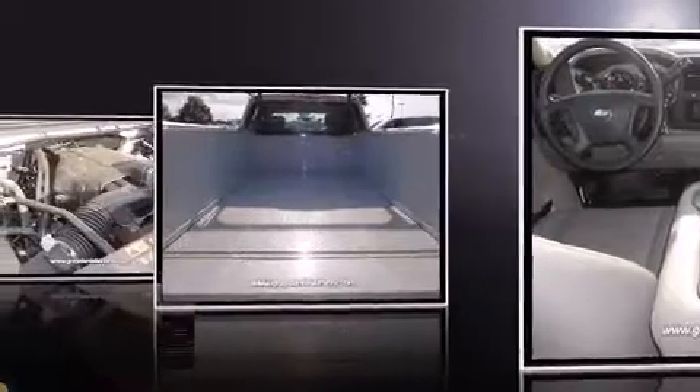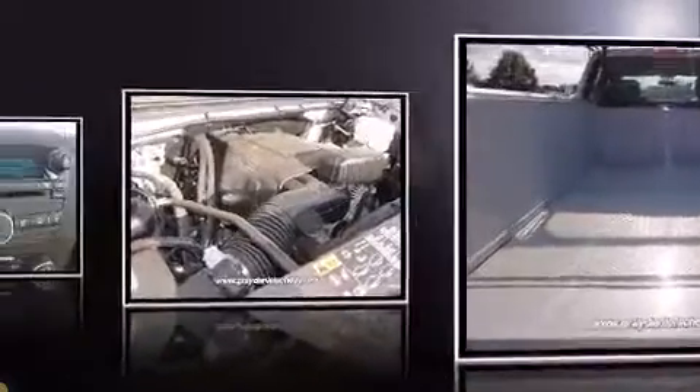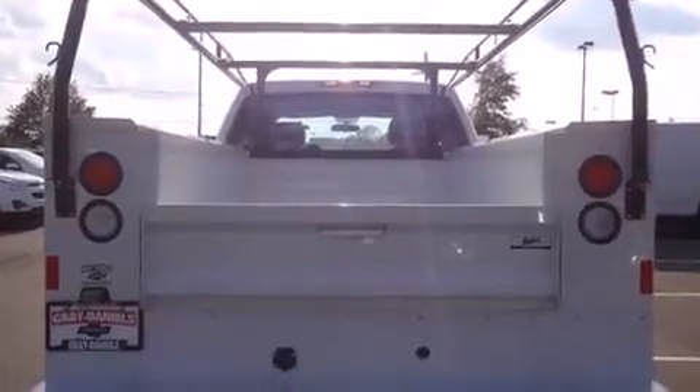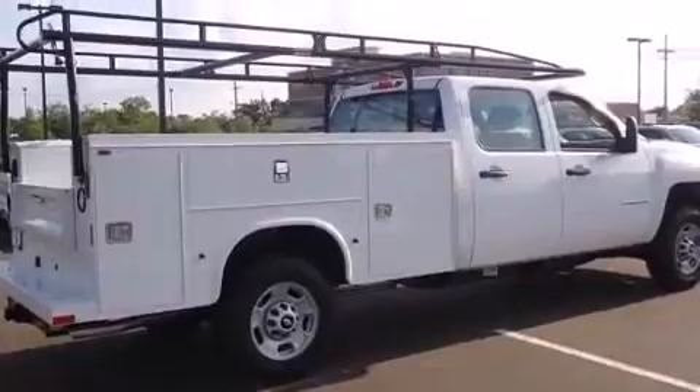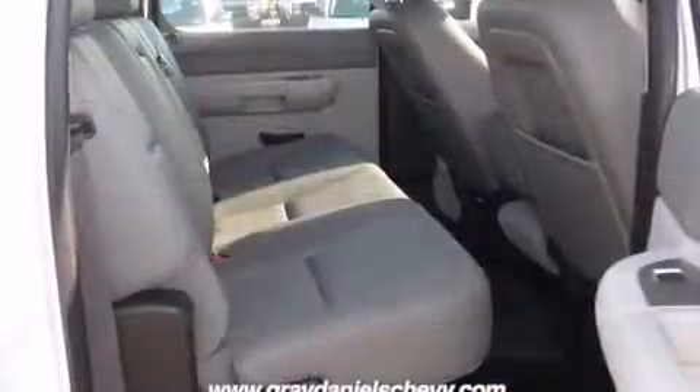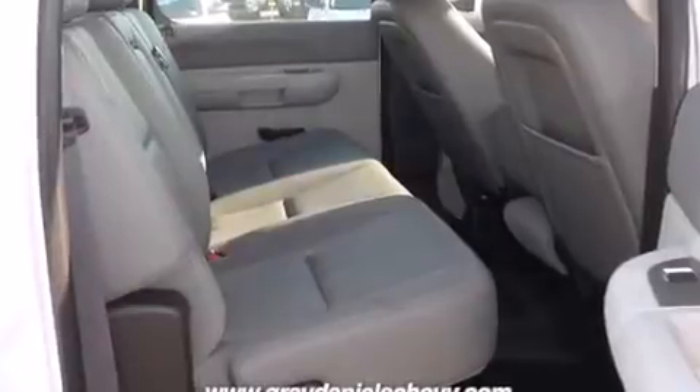Chevrolet infused the interior with top-shelf amenities such as delay-off headlights, front and rear reading lights, variably intermittent wipers, heated door mirrors, and one-touch window functionality. Premium sound drives six speakers, providing you and your passengers a sensational audio experience.